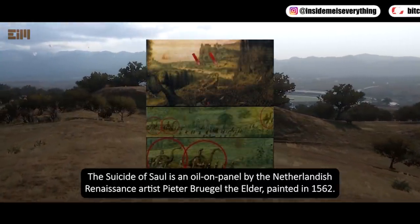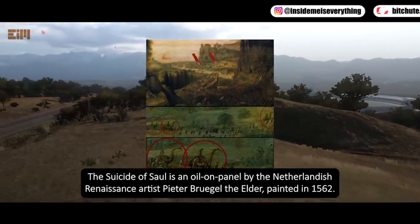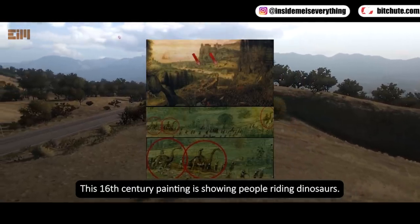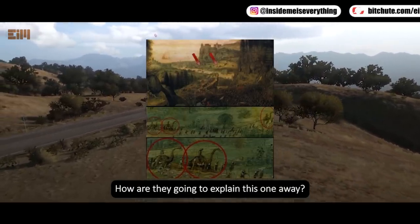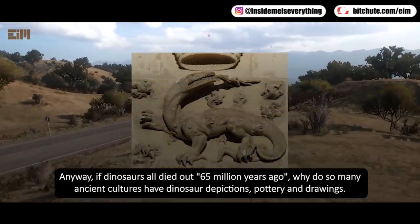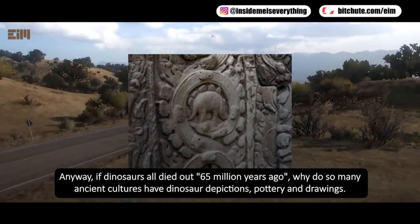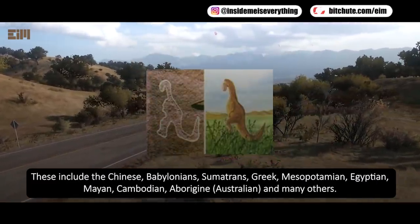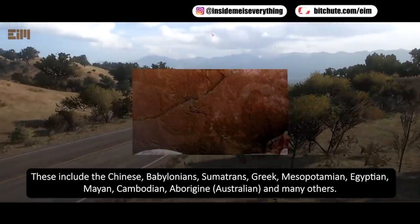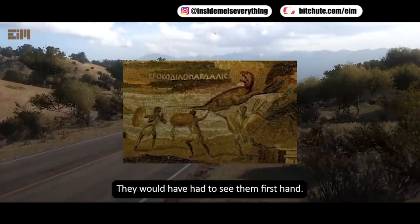The Suicide of Saul is an oil on panel by the Netherlandish Renaissance artist Pieter Bruegel the Elder, painted in 1562. This 16th century painting is showing people riding dinosaurs. How are they going to explain this one away? If dinosaurs all died out 65 million years ago, why do so many ancient cultures have dinosaur depictions, pottery, and drawings? These include the Chinese, Babylonians, Sumerians, Greek, Mesopotamian, Egyptian, Mayan, Cambodian, Aborigine-Australian, and many others. They would have had to see them firsthand.